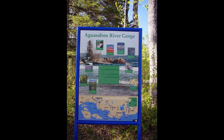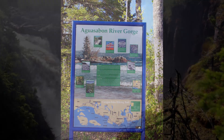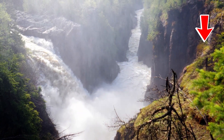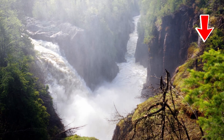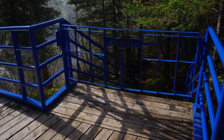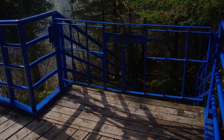The first stop was Aguasabon Falls and Gorge, located about 1.5 kilometers, or about one mile, west of Terrace Bay. Arctic disjunct flora are reported to grow along the edge of the Aguasabon River Gorge across from the waterfall. Unfortunately, we arrived to find the trail was gated because the conditions along the trail were dangerous.